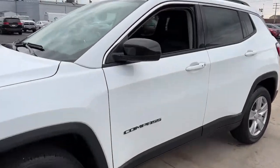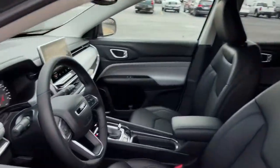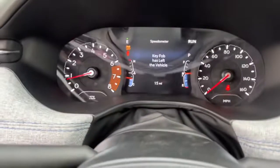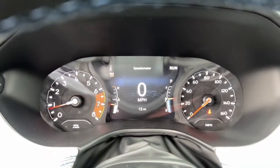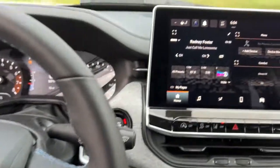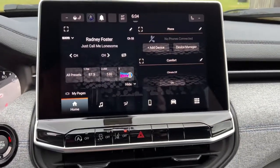These are just some of the great options this vehicle comes with: keyless entry, power liftgate, remote engine start, fog lamps, satellite radio, backup camera, aluminum wheels, electronic stability control, dual zone AC, heated front seats.